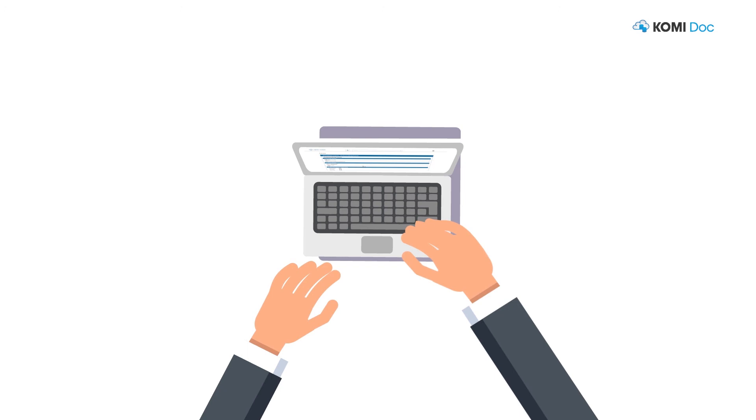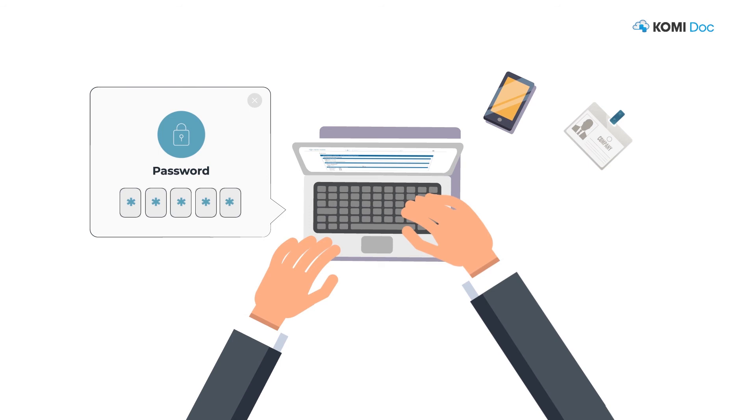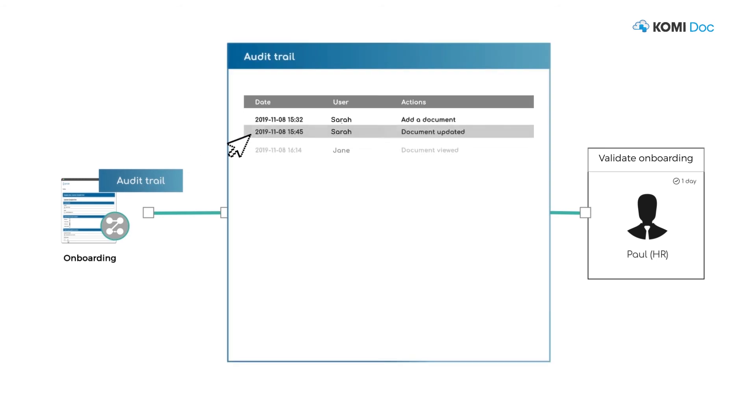Streamline desk or office assignment, resource allocation, passwords and security badges. And keep status of the onboarding process for each new hire with advanced auditing and reporting capabilities.